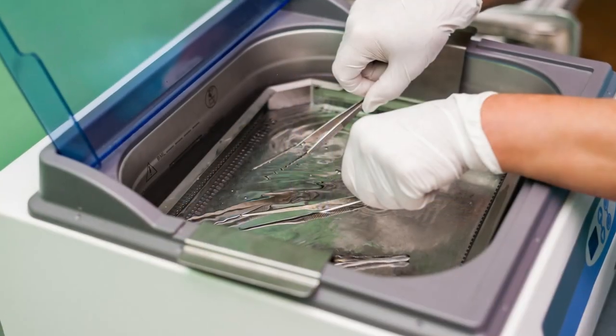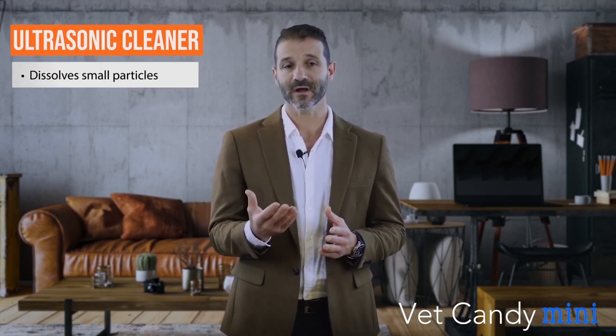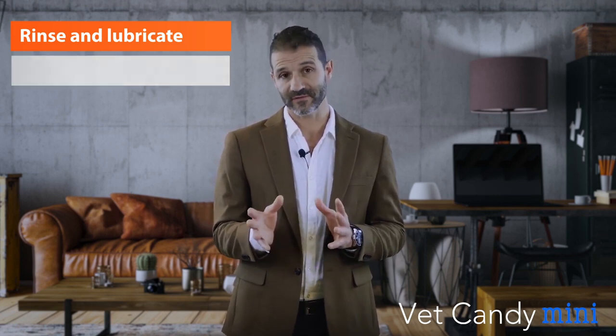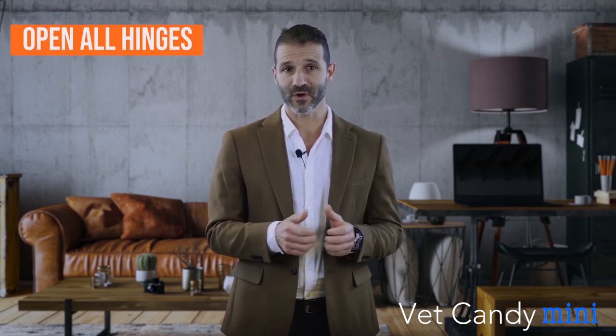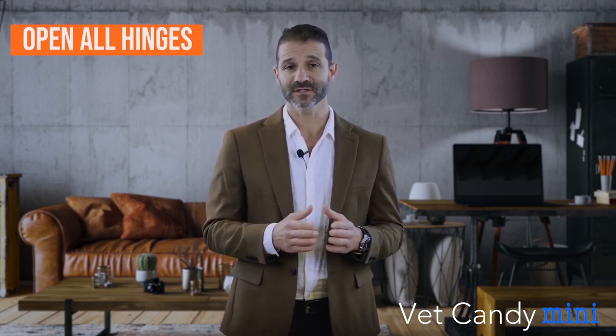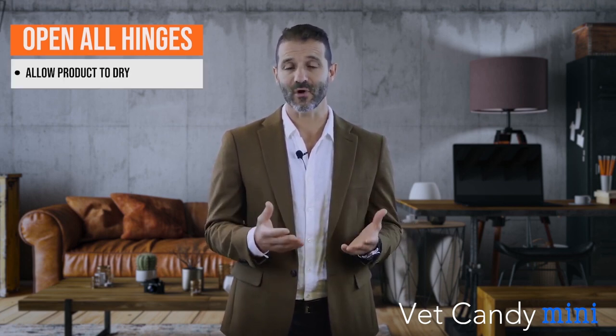After brushing, we place instruments in an ultrasonic cleaner to dissolve any small particles not visible to the eye — roughly 10 minutes. Then we take them out, rinse them, and lubricate them using a special water-soluble lubricant. We open all the hinges and ratchets of the instruments and place them on a drape to allow the product to dry.